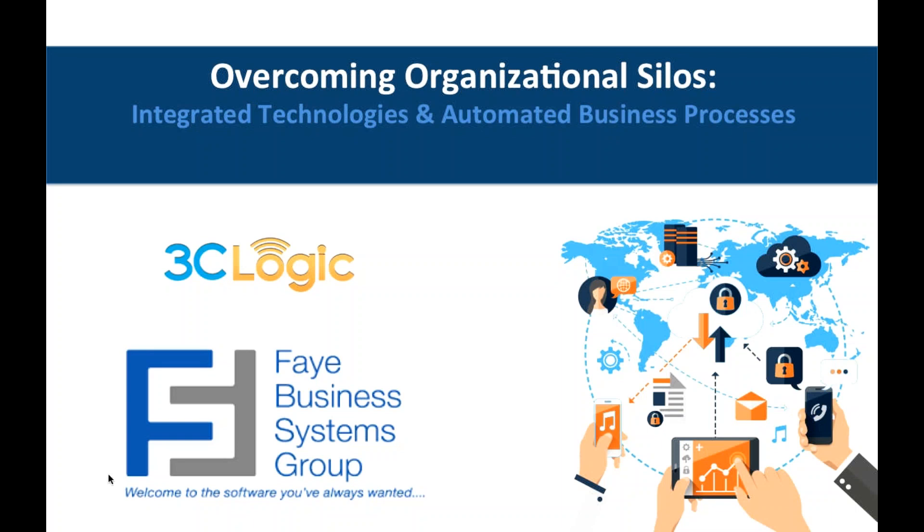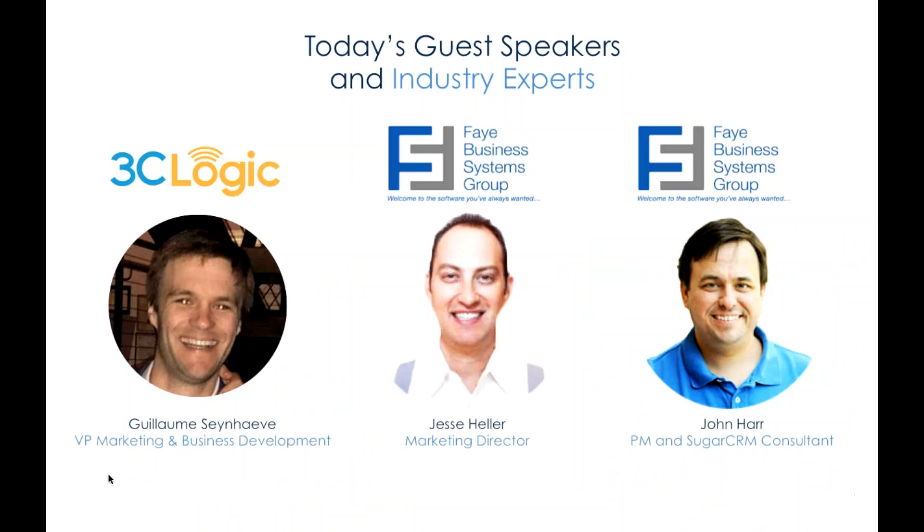Hi everyone, and thank you for joining us today. This webinar is going to be covering how to overcome organizational silos using integrated technologies and automated business processes. With us, we have a couple of guests. Myself, Guillaume Sanave, I'm the Vice President of Marketing and Business Development here at 3C Logic. But we also have some very distinguished members of the Fay Business Systems Group: Jesse Heller and John Haar. Jesse, John, how are you guys doing?